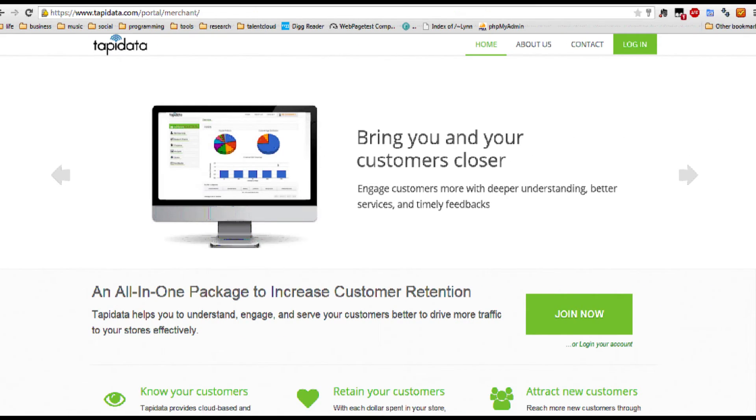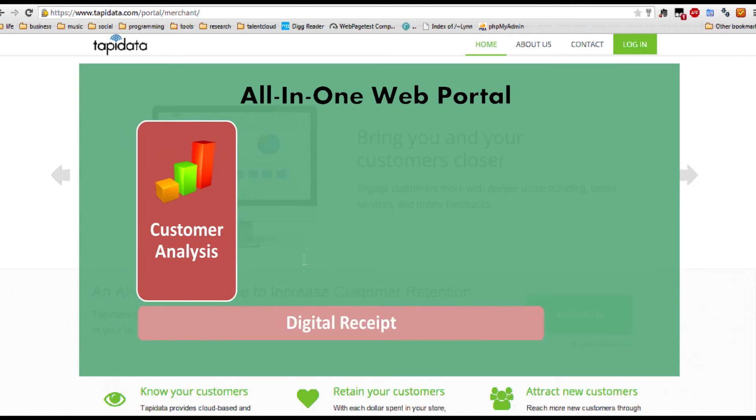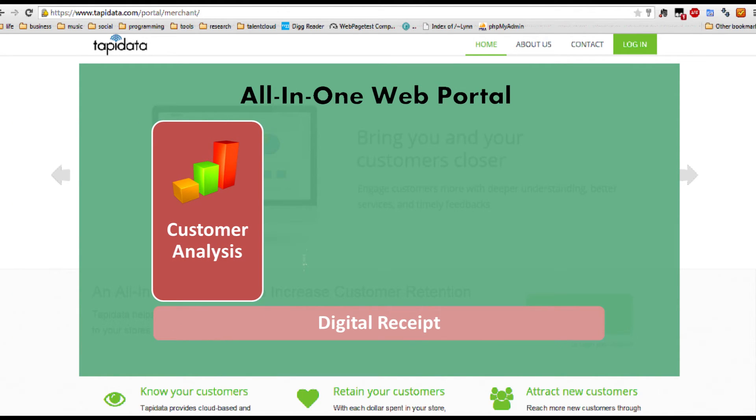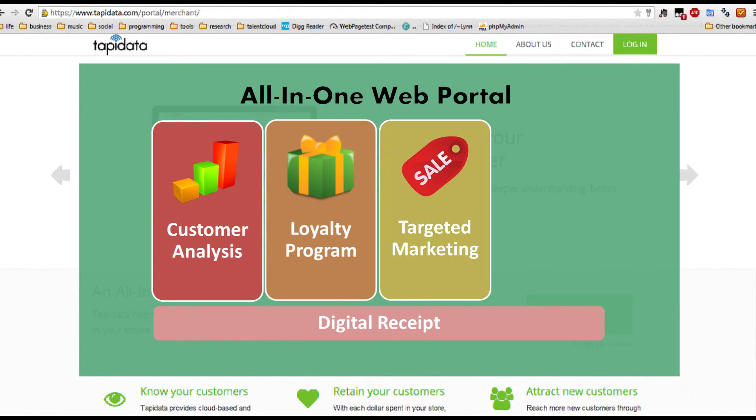TappyData provides retailers an all-in-one web portal to enjoy the following services. The digital receipt solution allows retailers to collect accurate customer purchasing information for comprehensive data analysis. The automated loyalty system allows customers to collect points with the same tap in real-time, saving manpower on sorting out points.